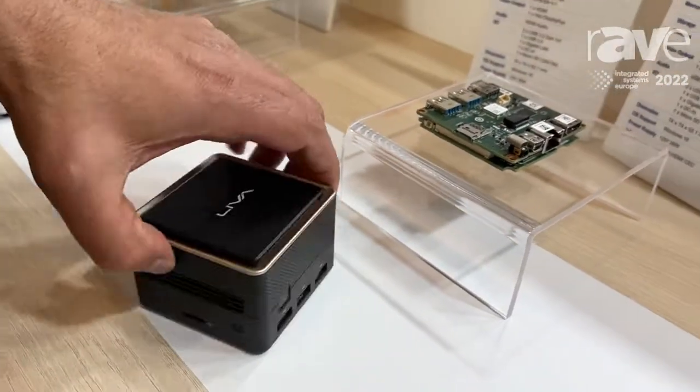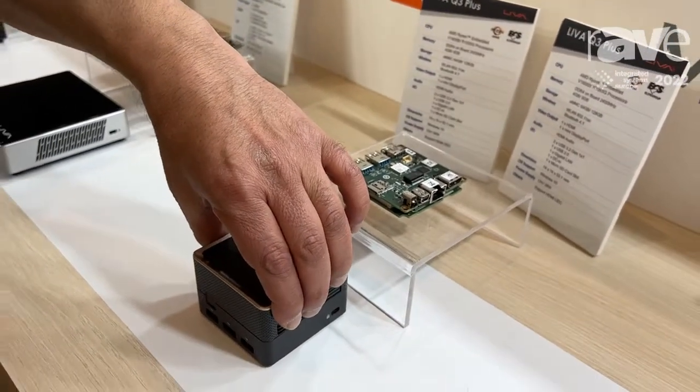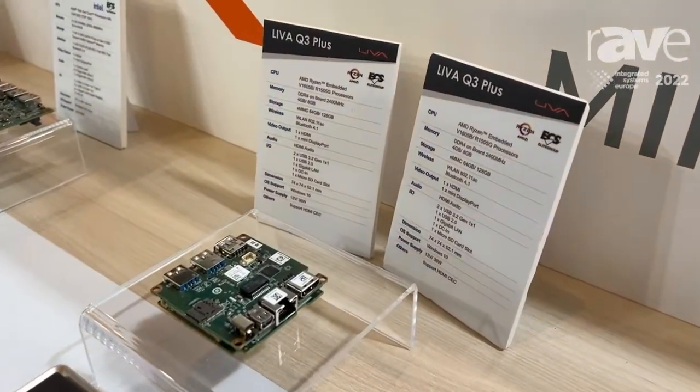Indeed, the device is a full PC. It includes all memory, storage, CPU, processor, VGA, as well as Wi-Fi and Bluetooth.